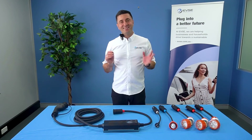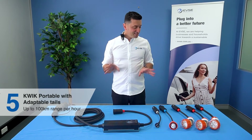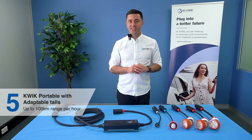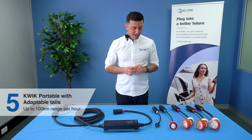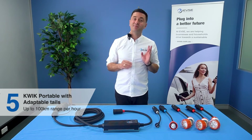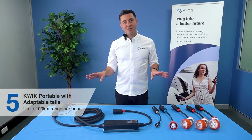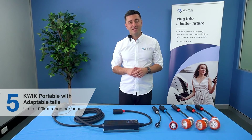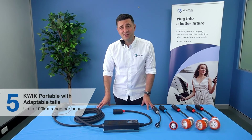The last product we're detailing today is the Quick Portable with Adaptable Tails. Its output is 16.5 kilowatts, which means up to 100 kilometers of range per hour. Most EVs sit between 40 and 60 kilometers per hour of charging, so this will charge your car at essentially the fastest possible speed. It comes with a two-year warranty and is compatible with every EV in Australia.